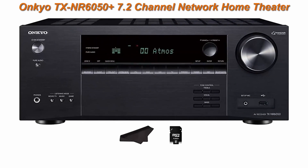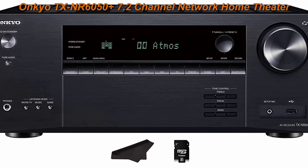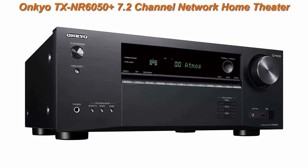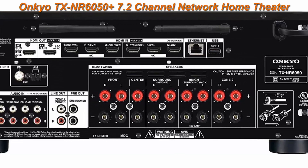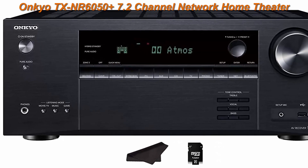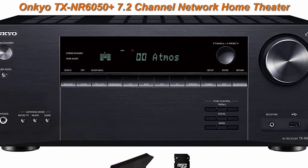Number 5: Onkyo TXNR6050 Plus 7.2-Channel Network Home Theater Smart AV Receiver. 8K/60Hz, 4K/120Hz, 90W HDR, VRR, DTS, Dolby Atmos, ALLM, QFT. Includes compatible microSD card and cleaning cloth. Pure cinematic sound: 210W per channel select dynamic audio amplification system. Pro Gamer: ultimate 4K gaming experience.